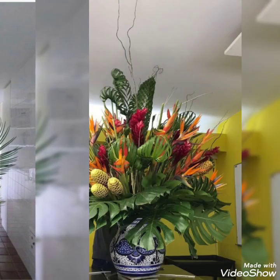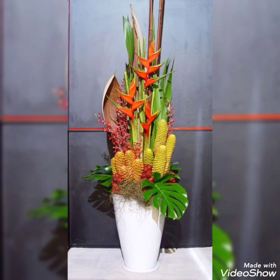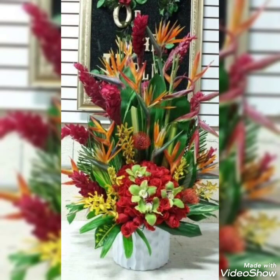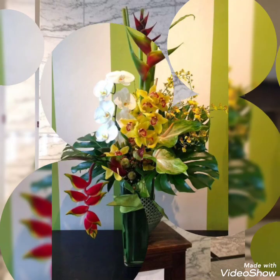Hey guys, welcome back to my channel! I hope you all are fine and doing great. In this video I'm gonna show you some adorable, fabulous, and very pretty collection of flower decorations. These are the charming and beautiful flower decor ideas that you're watching in my today's video. Watch this video till the end because there are so many adorable and very charming flower decor ideas present.